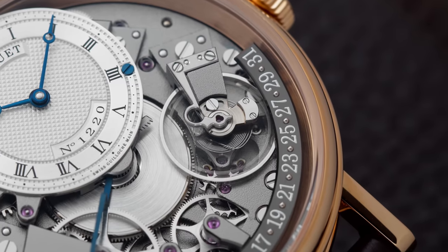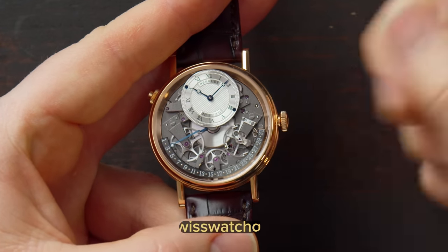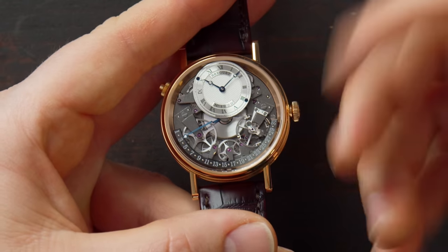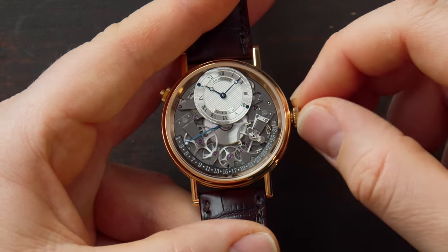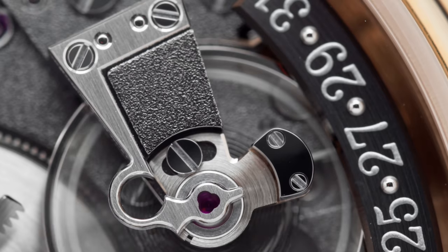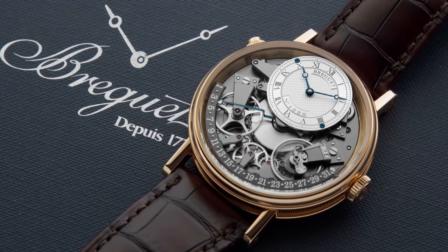The watch also features hacking seconds — pulling out the crown stops the balance wheel. This makes sense for time-setting, though it's a bit unusual here since there's no running seconds indicator, so you can't know where in the second cycle you stopped. Nonetheless it's a nice feature, and when the balance wheel is stopped you can really admire its shape and the adjustment screws on the side. Overall it's a beautiful dress piece.